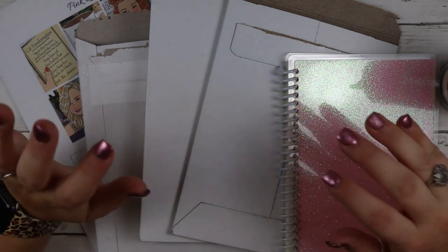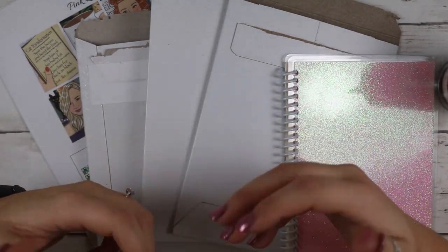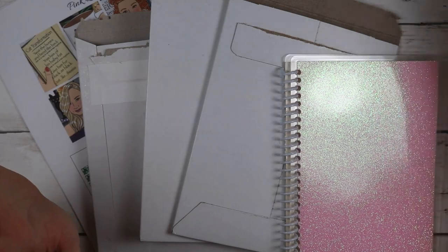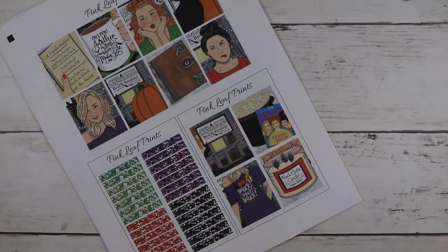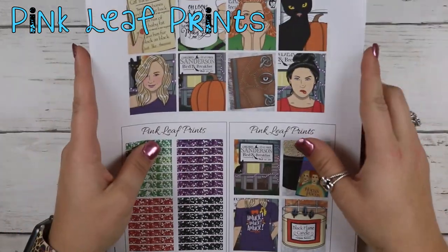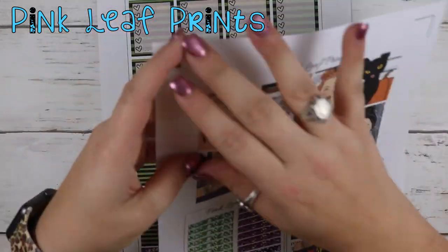Okay y'all, here is another part to this haul. I have a couple things I want to share with you guys. Let's start with the printables — I have not cut these out at all. I wanted to go ahead and show you them.